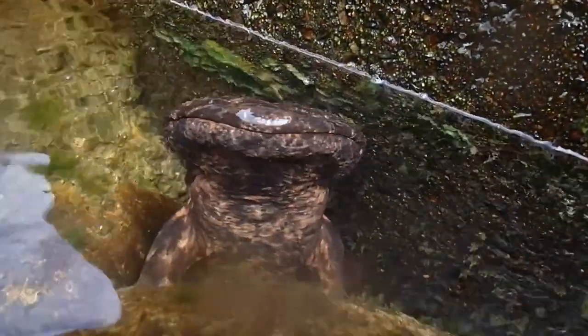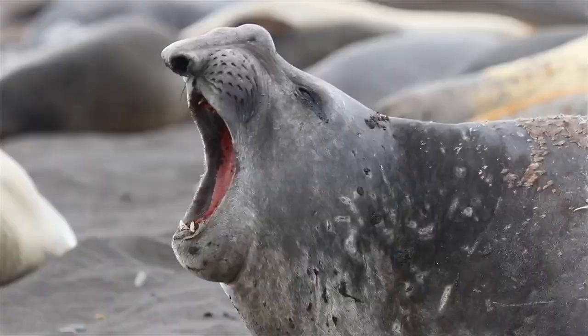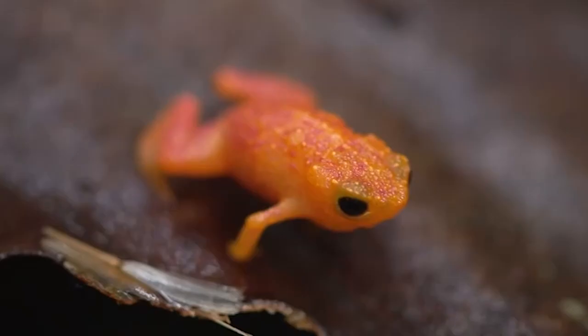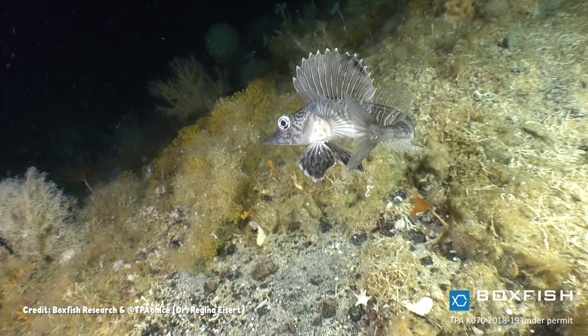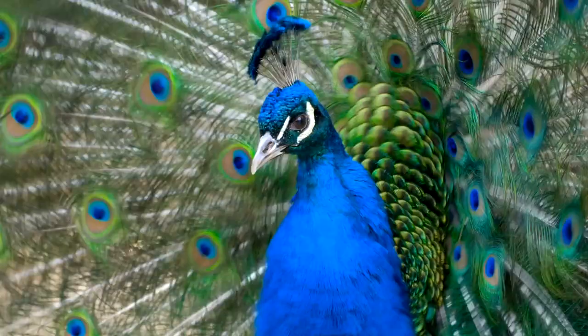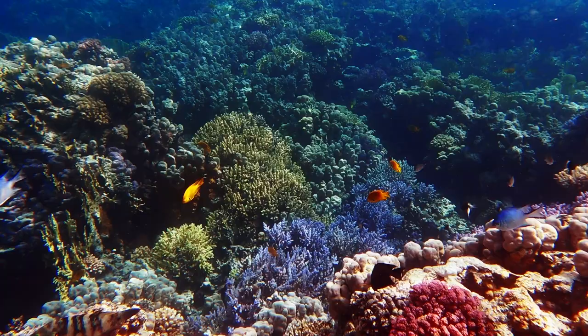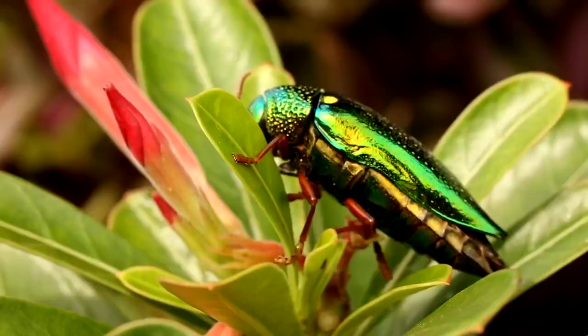We spend a lot of time here on Bizarre Beasts thinking about how weird the natural world seems to us. And it is indeed very strange, from our perspective, that some frogs can't hear their own calls, and that some fish have clear blood. But another thing that rests in the eye of the beholder is beauty. And there is no denying that the natural world can be spectacularly beautiful — picture a pristine coral reef, or the iridescent shell of a jewel beetle. But what happens when the bizarre and the beautiful collide in a place no one expected?